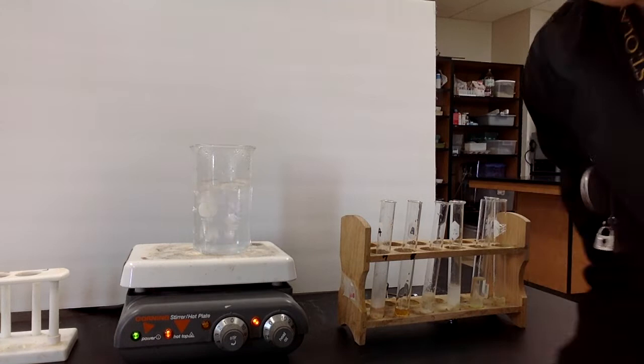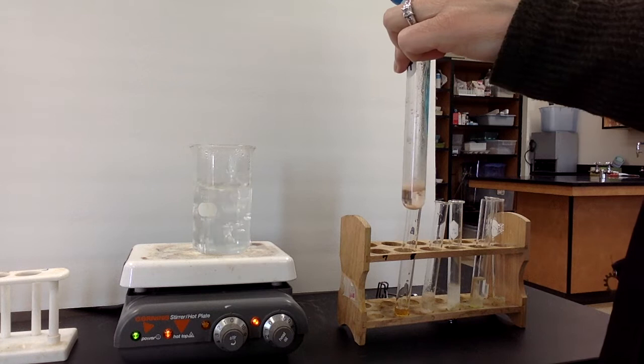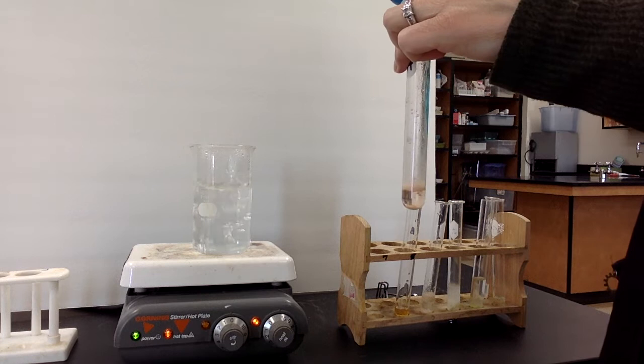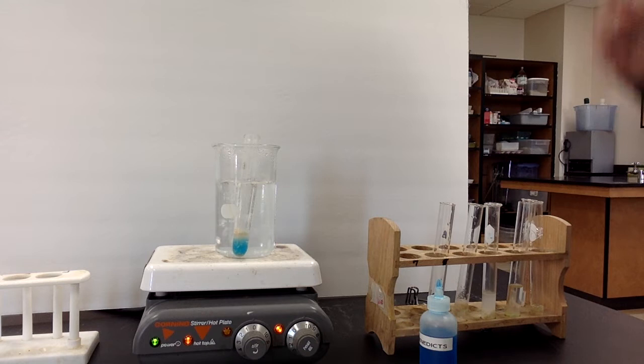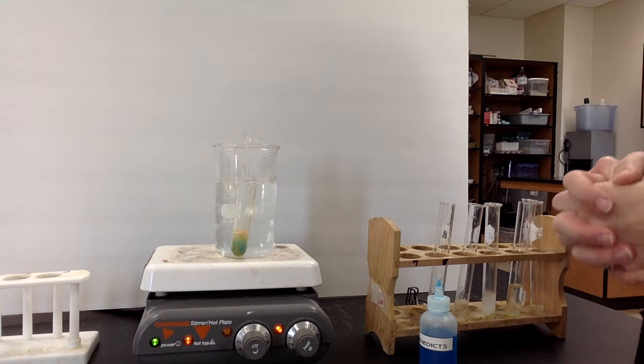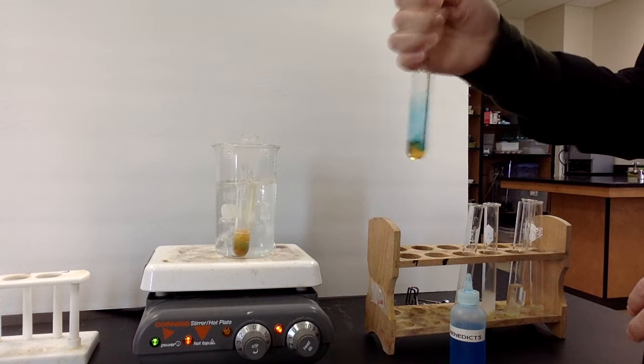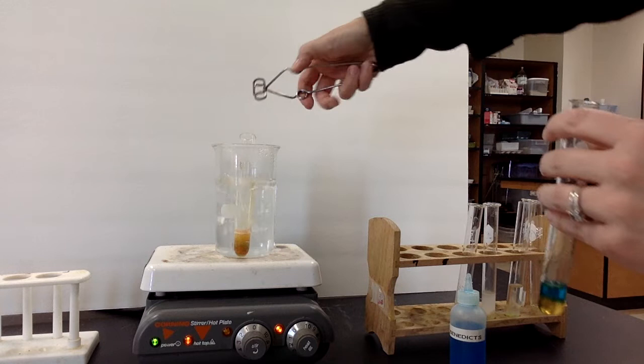For this particular test, I'm starting with the Smarties. On your data table the first thing you're going to write down is Smarties. I'm adding Benedict's until it's definitely a blue color, then I drop it into the boiling water. It says to wait two minutes but if you see any color change you can call that a positive test. On your data table you can put pluses and minuses or write down the color. The Smarties turned a nice lovely orange — that is definitely a positive result.